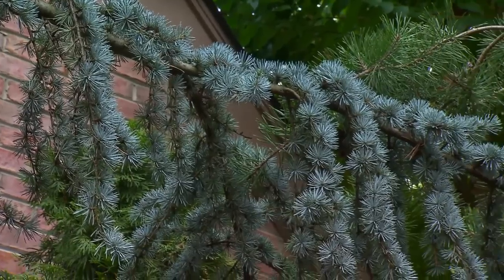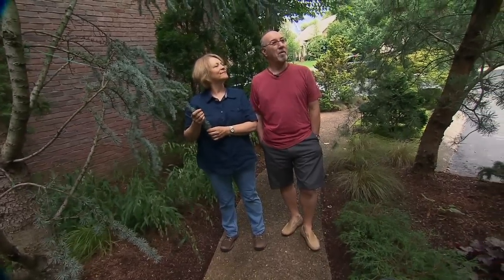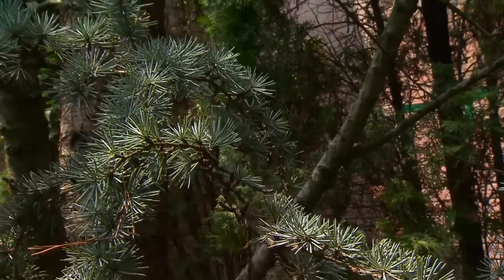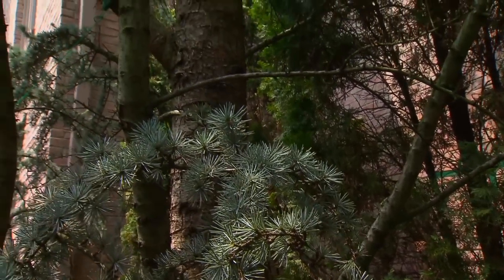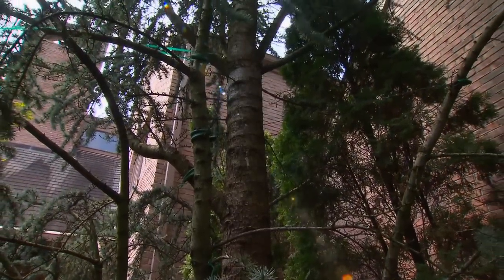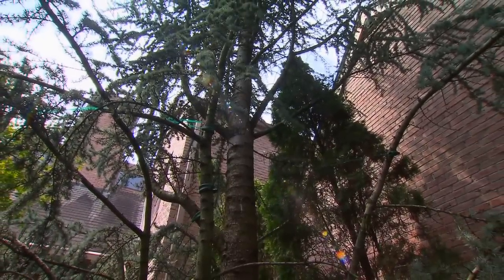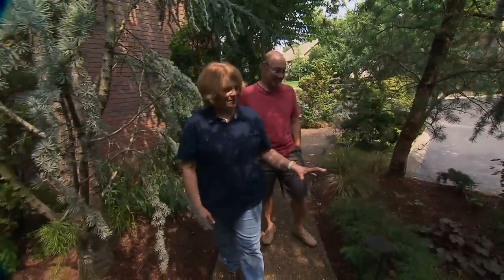Somehow you've managed to give yourselves a very private front entrance with this minuscule front yard, and it's by the clever planting of these large specimen evergreens. It's really lovely. They maybe got a little bigger than I thought they would, but they obviously love where they are and we love looking at them. This has a kind of a Portland, Oregon look to it — this blue atlas cedar. My daddy was from Colorado, so the blue spruce kind of makes me think of that.